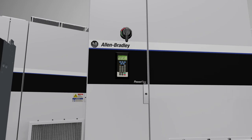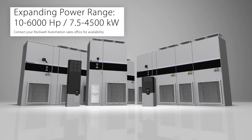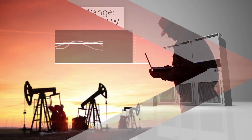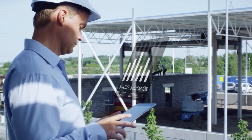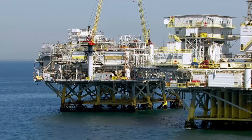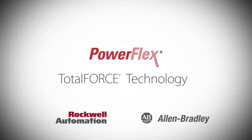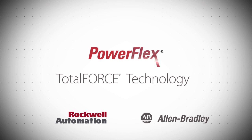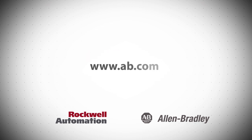Out of the box, Allen Bradley PowerFlex 755T drives with Total Force technology are designed to help you get the most out of your equipment. They also help to optimize your applications, minimize downtime, and keep your operations running smoothly. Allen Bradley PowerFlex drives with Total Force technology — the smart choice for smart manufacturing environments. Visit our website to learn more.